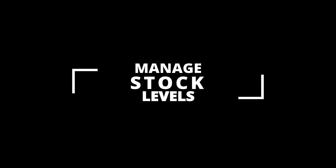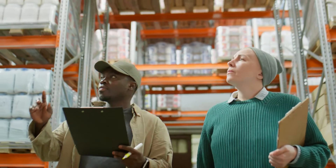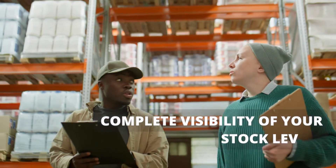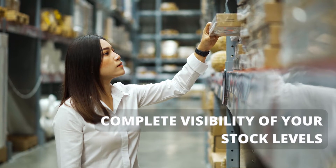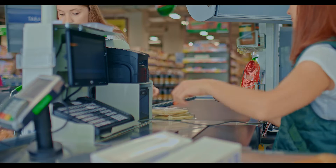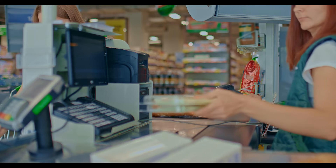Manage Stock Levels. Managing your stock levels with intelligent stock control functionality gives you complete visibility of your stock levels at the POS, and updates in real time to show you when you need to reorder goods to meet customer demand. You need never miss a sales opportunity again with a connected EPOS and stock control solution.